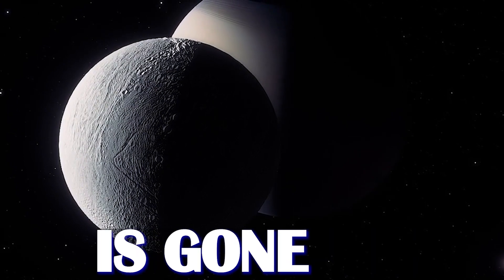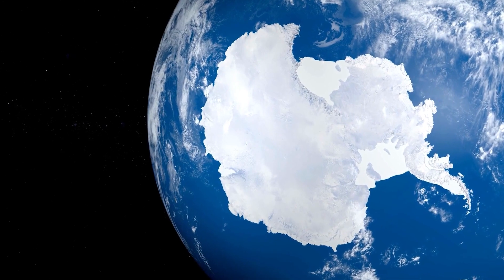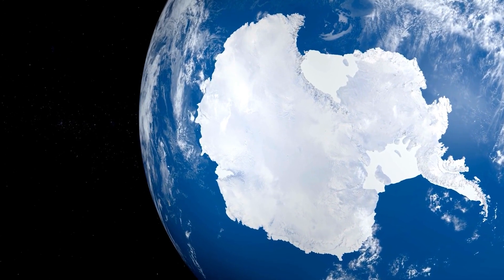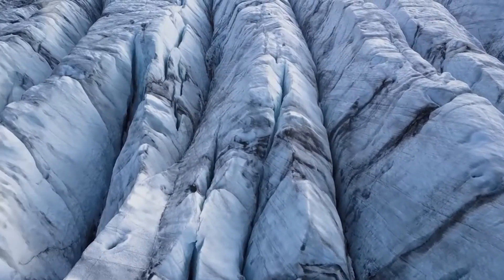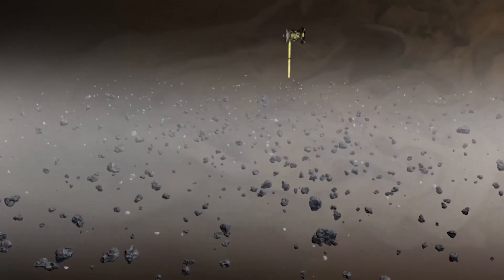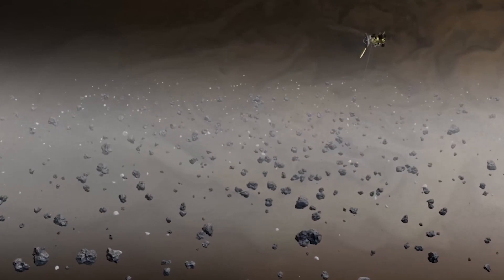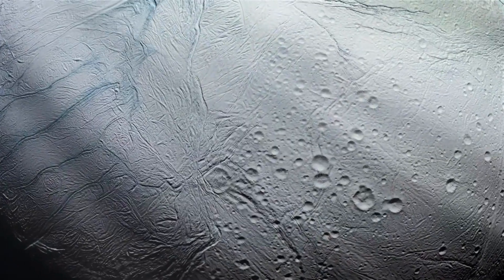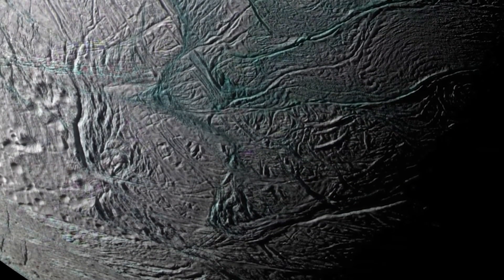Enceladus has gone through some significant resurfacing events in the recent past. The South Polar region is almost entirely free of impact craters, but has house-sized ice boulders and unique tectonic patterns. NASA's Cassini spacecraft discovered that icy water particles and gas shoot out of the moon's surface at high speeds, creating a halo of fine dust around Enceladus. This dust supplies Saturn's E-ring and keeps Enceladus looking bright white.